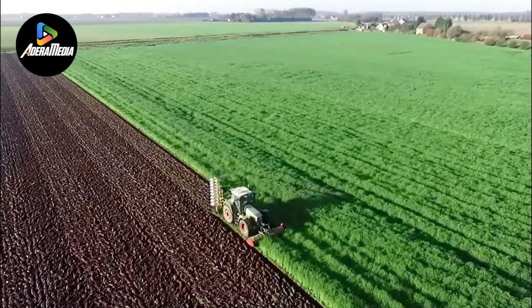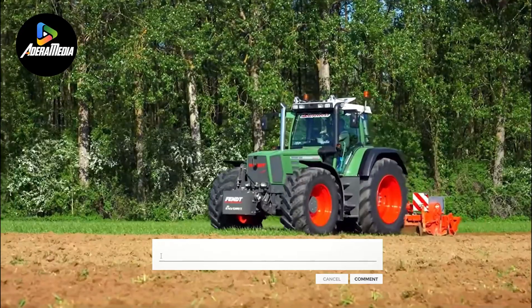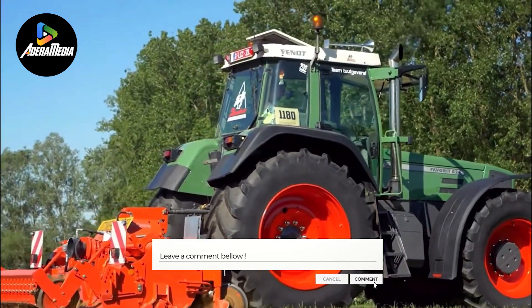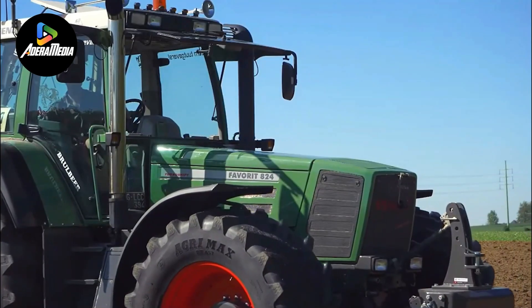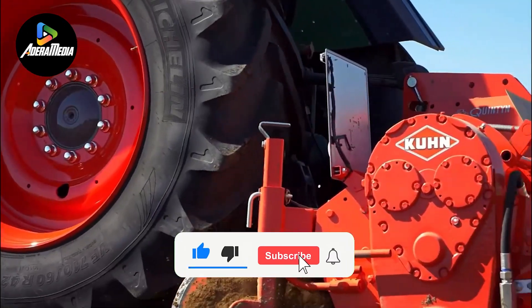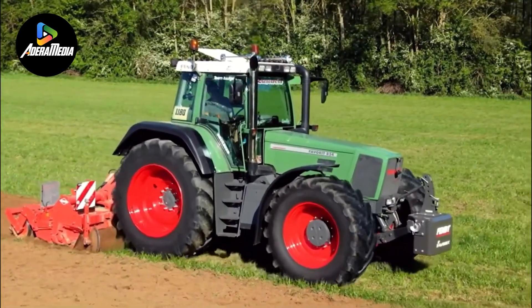Thanks for joining us. We've witnessed how these remarkable innovations are shaping the future of farming, enhancing efficiency, and driving agricultural innovation to new heights. Stay tuned for more insights. And don't forget to like, subscribe, and share to stay updated. Until next time, keep cultivating progress.